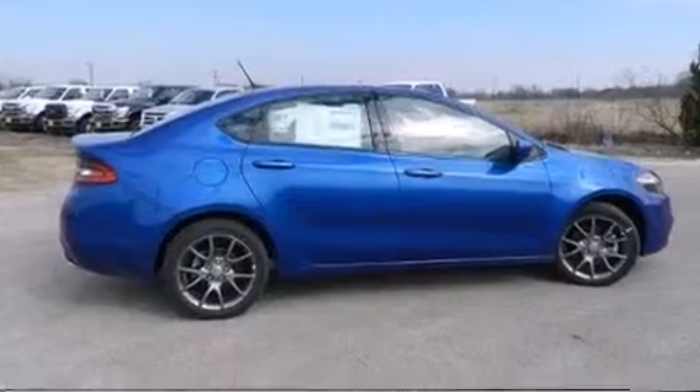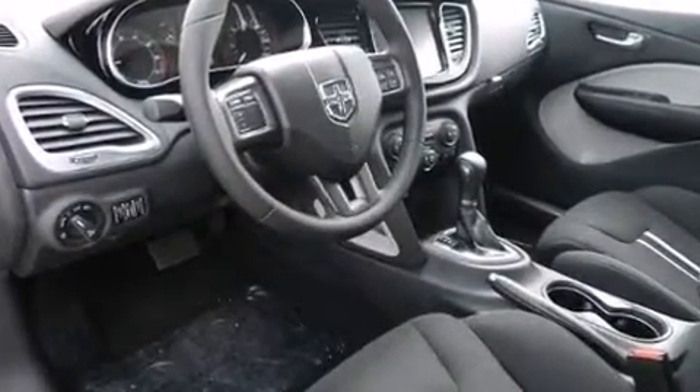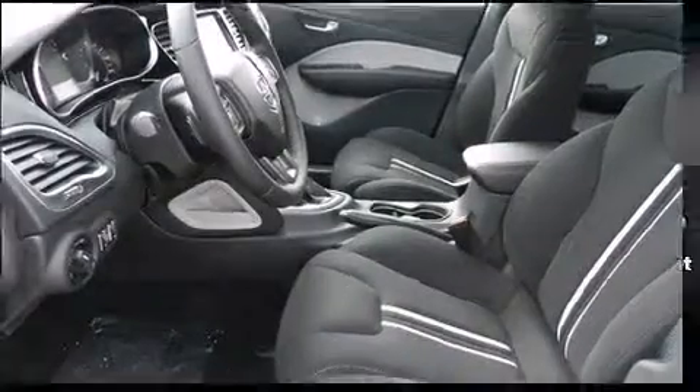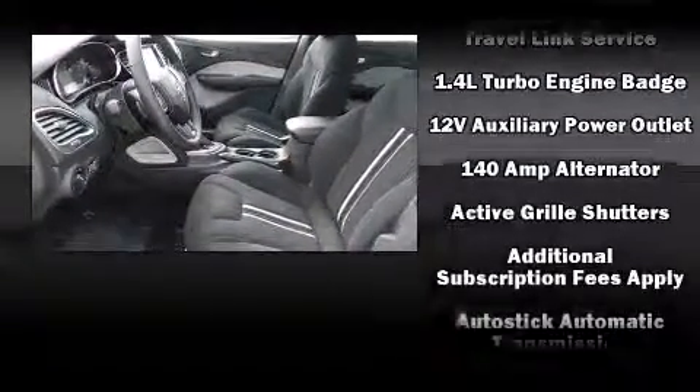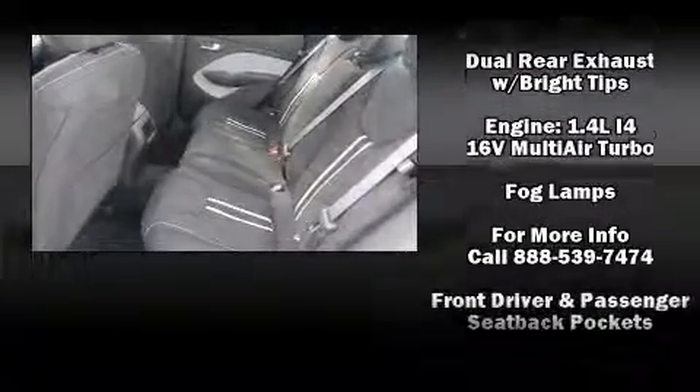Top features include front fog lights, front bucket seats, remote keyless entry, and a split folding rear seat. Dodge also prioritized safety and security with features such as dual front impact airbags with occupant sensing, and front and rear side impact airbags, and traction control.